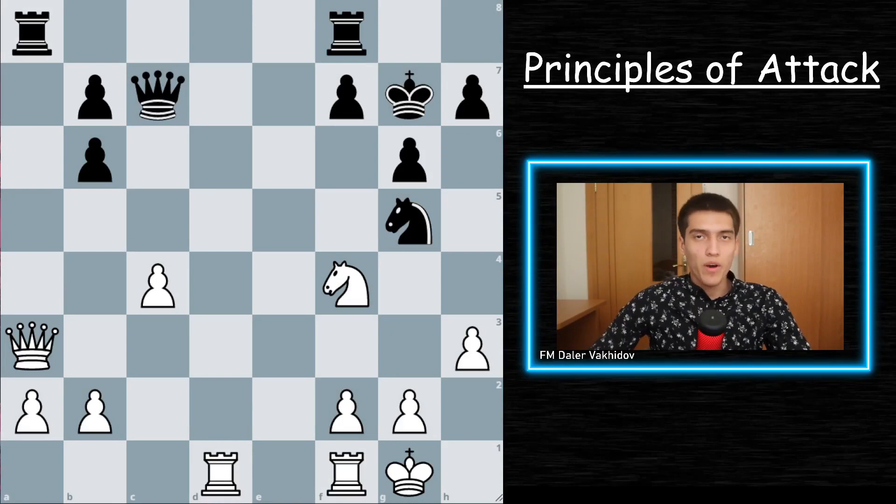Principle number one: always create a threat with your move. Creating a threat with every move is one of the important principles of attacking chess. If your move possesses a threat, your opponent will have a much harder time realizing his next plans because he would have to utilize his resources to deal first with the threats. Always try to find a move that threatens your opponent's safety.